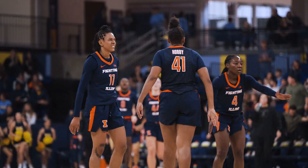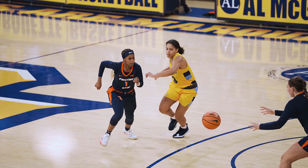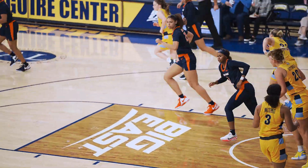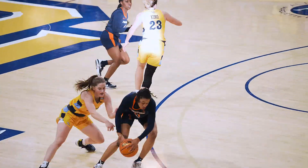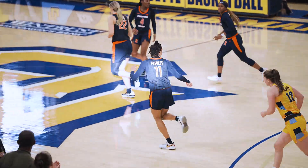Camille Hobby, good follow-through, good end to the first half for the fighting Illini. Hand off, Genesis Bryant from Bostic, layup is good. Bounce pass for Peebles, gets free, right baseline, jump shot rattles home.